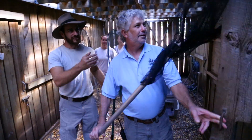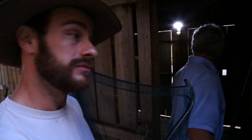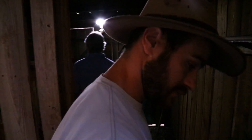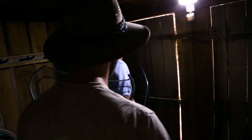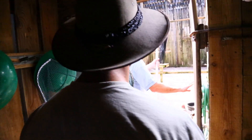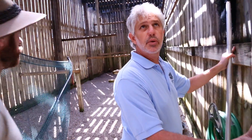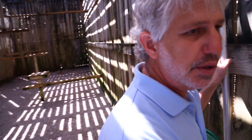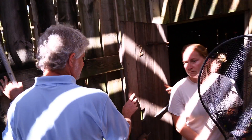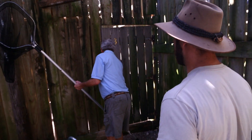All right, Dave — sorry, I almost knocked you out. So we're now heading into the flight cage. Come on in. In here we're going to have birds of prey — some vultures, caracaras, hawks, and eagles. We're actually going to be walking through a couple of different flight cages as we go through here. It's kind of a maze. It's quite exciting.